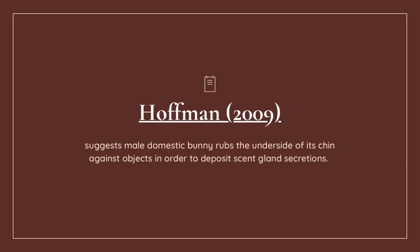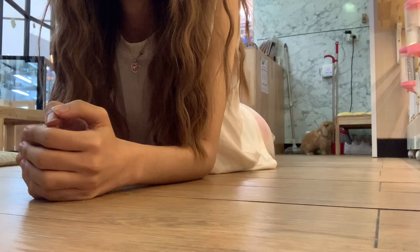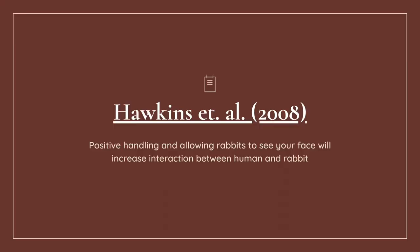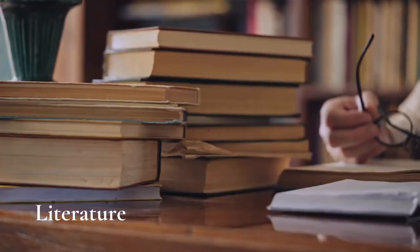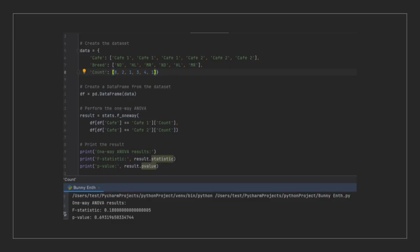Hawking et al. 2008 suggests that positive handling and allowing bunnies to see your face will increase interaction between humans and rabbits. And yes — they are more curious when they are able to investigate me and do some sniffing. In conclusion for the literature part, I disagree with only two of the literatures, and this can vary depending on where you study as well.